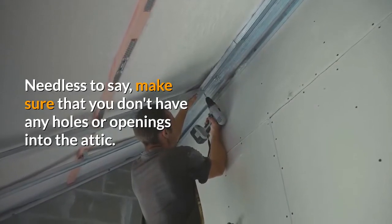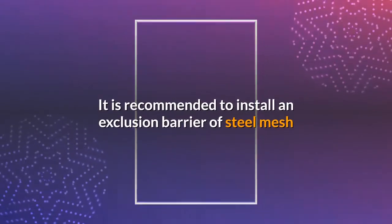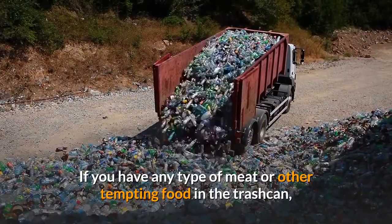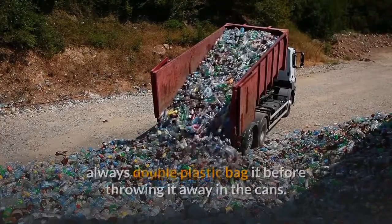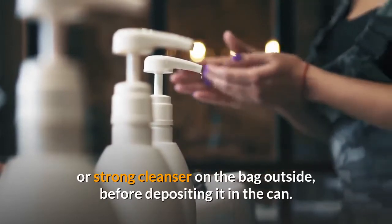Needless to say, make sure that you don't have any holes or openings into the attic. It is recommended to install an exclusion barrier of steel mesh if they are getting under the deck or under the house. If you have any type of meat or other tempting food in the trash can, always double plastic bag it before throwing it away. In addition, it is recommended to put a little bleach or strong cleanser on the bag outside, before depositing it in the can.